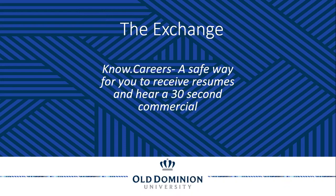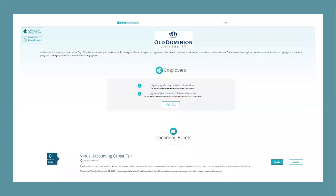Starting with the Exchange, KnowCareers is our safe way for you to receive resumes and to hear a 30-second commercial from our students, our alumni, and our military affiliates — because we're very military friendly here at the university — and we want to make sure that you still have a way to connect with them. The tool that we're using is our KnowCareers tool.